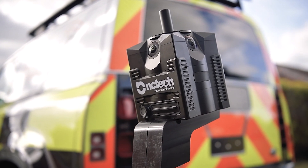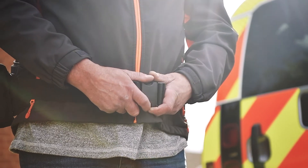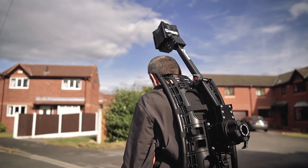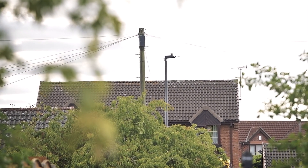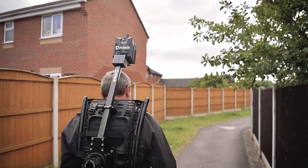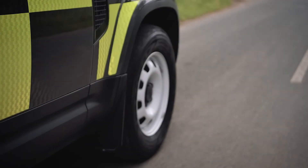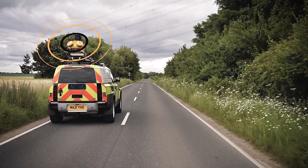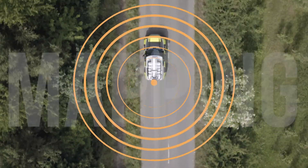We can even capture footpaths and roads that don't have car access on foot. These powerful and innovative tools have contributed towards a quick and precise design process. We are digitally mapping the future.